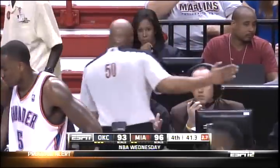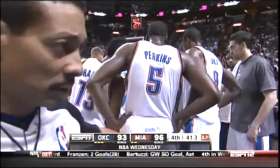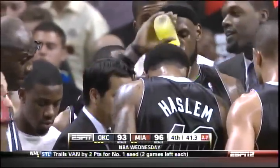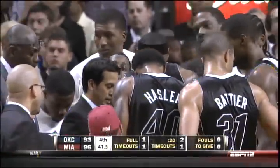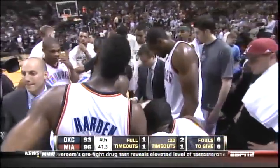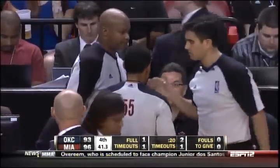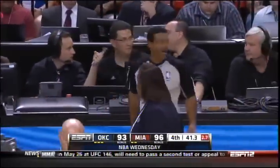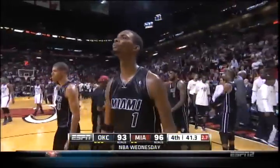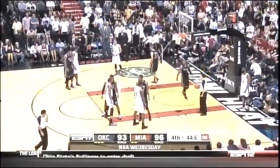With 41.3 remaining, officials are going to check how much time to put back on the 24-second clock and the game clock. Both teams are at their benches getting time to talk to the coaching staff without using a timeout. The officials conferring at center court — it's still the Thunder ball. It now says 2.7, but they should definitely put more up on the clock. The clock still shows 2.7... now they put six. Okay, that's right — absolutely.